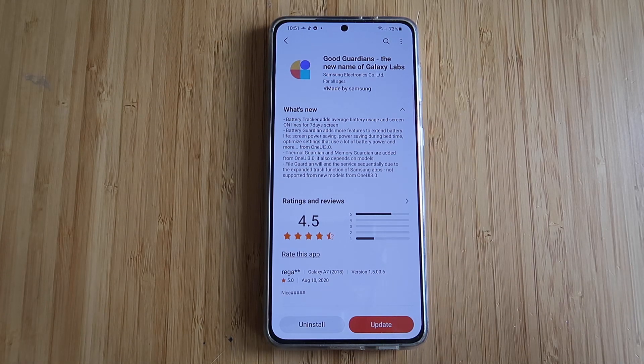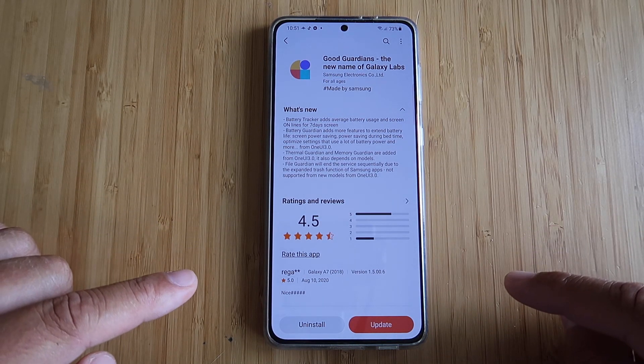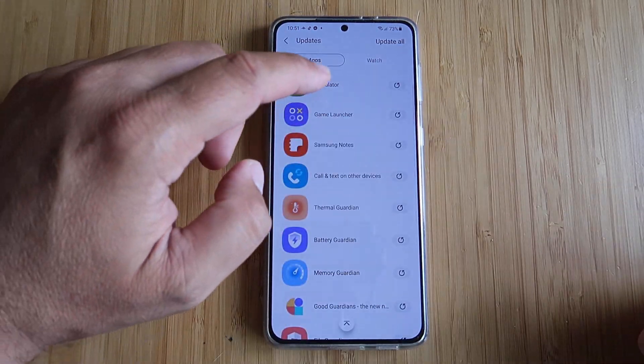Thermal Guardian and Memory Guardian are added from version 10830. File Guardian will end the service sequentially due to the expanded trash function for Samsung apps, not supported on new models. So apparently they added some new things, but some of the old things are gonna go away. Let's check some of the other updates.